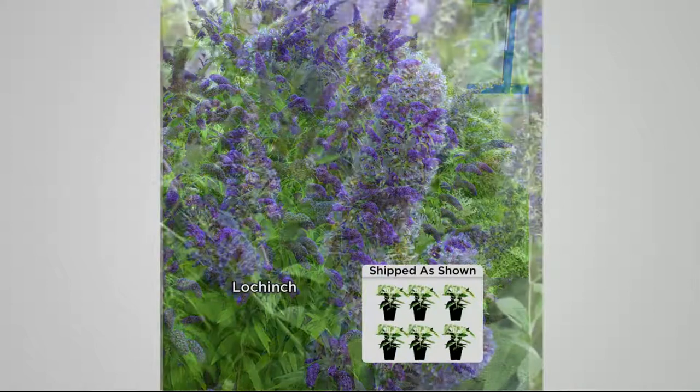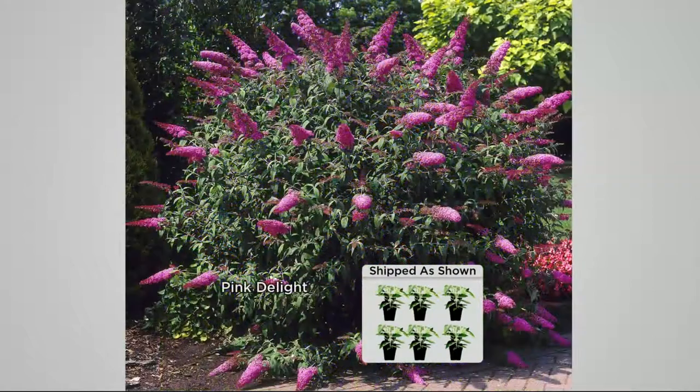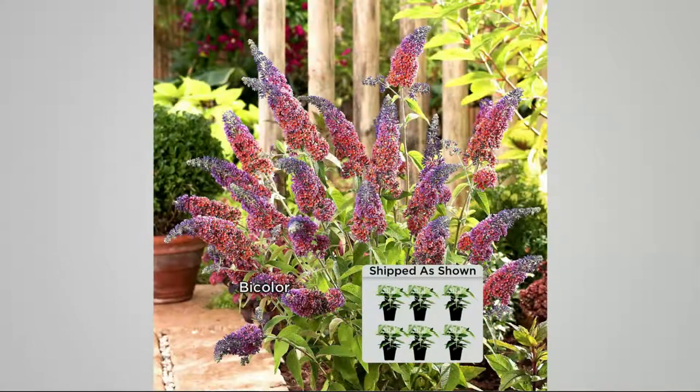Imagine now if you had butterfly bushes that were shorter, filled with foliage so you don't see the legs, and tons of blooms in colors that you've never seen before. Yeah, this collection is really, really special. My dad is crazy about it. You can see the form on these plants — they're compact, they're dense.